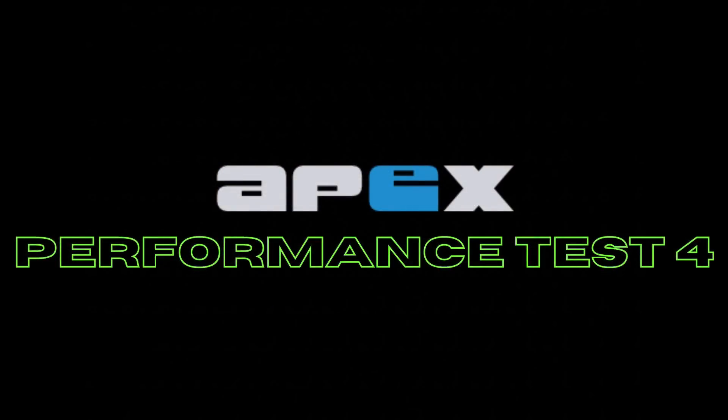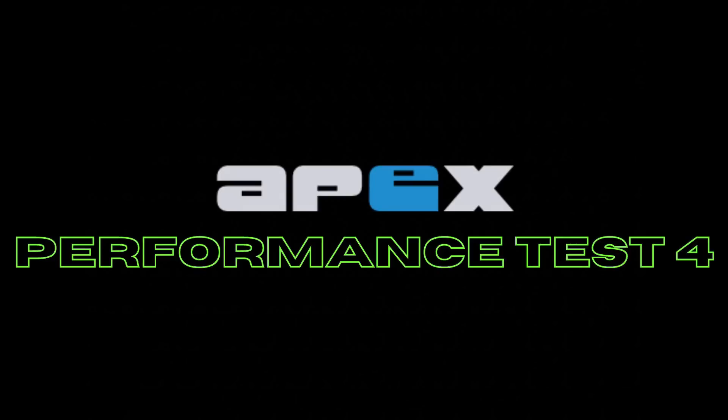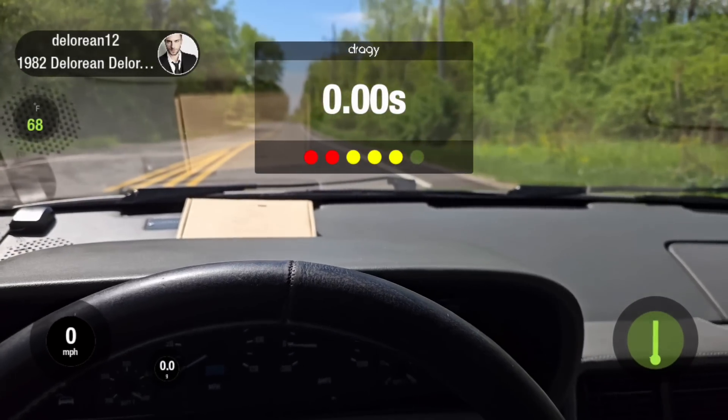This would be our final attempt to break the record, as we were out of time and needed to get the car loaded onto the transporter headed west to Google for delivery. Hoping this is the one. Three, two, one.